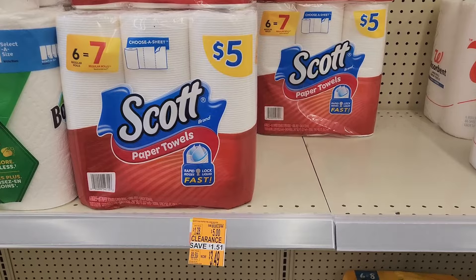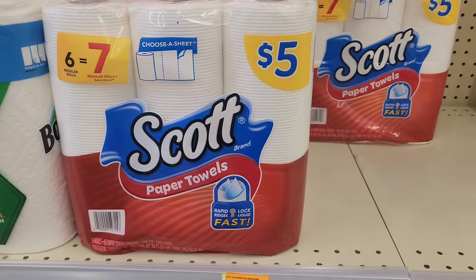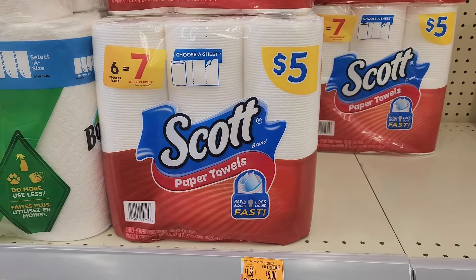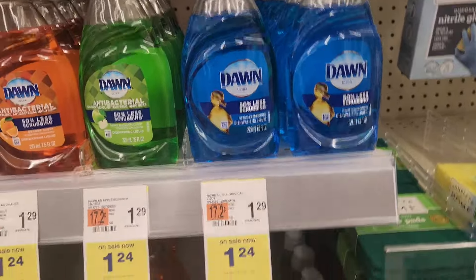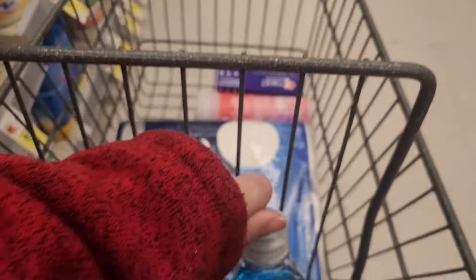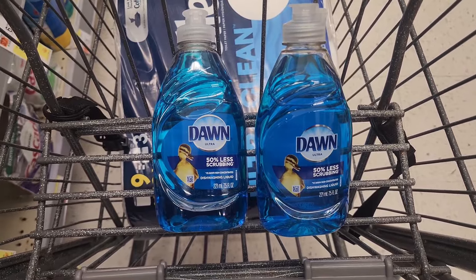Here's an awesome clearance find. The Scott Paper Towels are on clearance for $3.49 and we have a $1 digital coupon, making it just $2.49. Next deal for the $10 challenge is on the Dawn dish soap. These are priced at $1.24 and when you buy two, you'll get back a $1 register reward. So you'll pick up two for $2.48, get that $1 register reward back, making it just $1.48 for both.